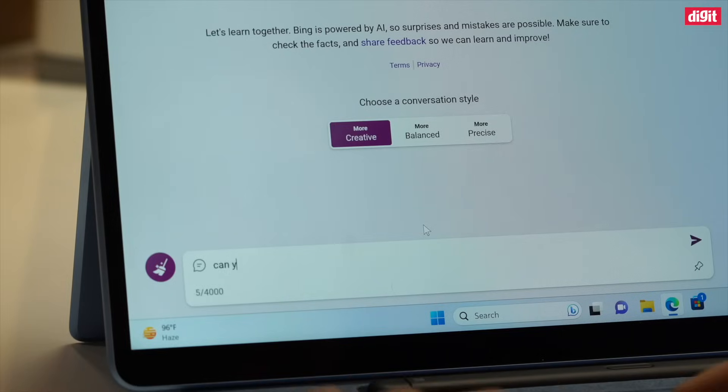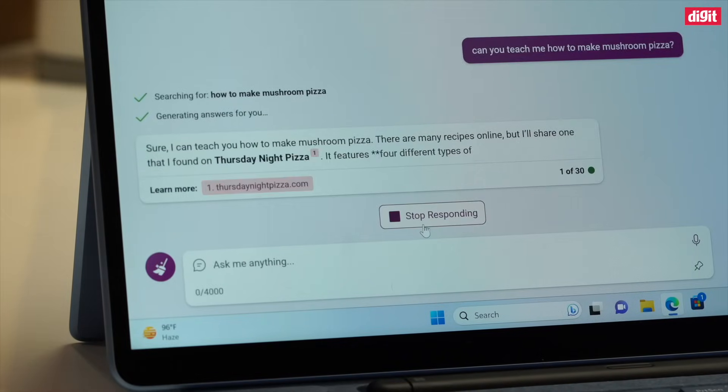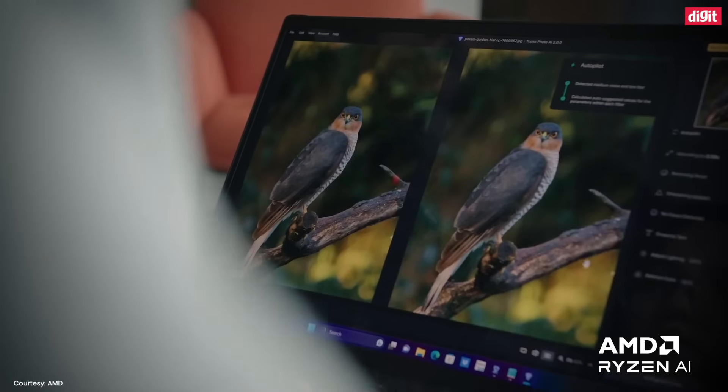You can simply type a question in a web browser and it magically responds. Or you can simply describe a scene and AI can churn out just the right image.